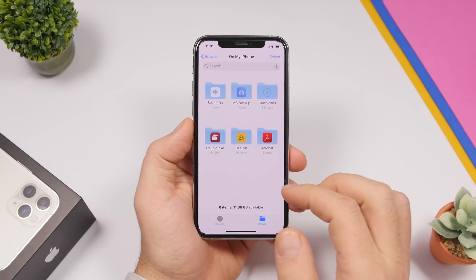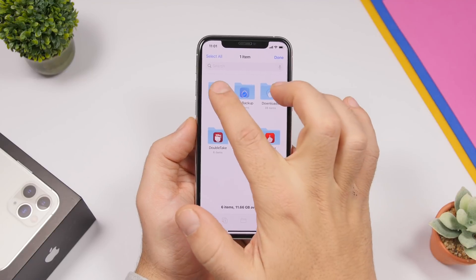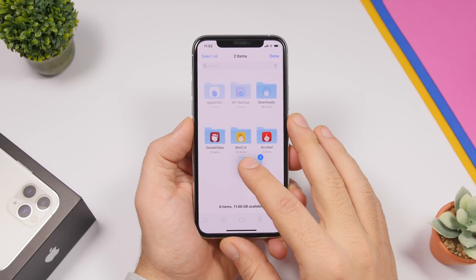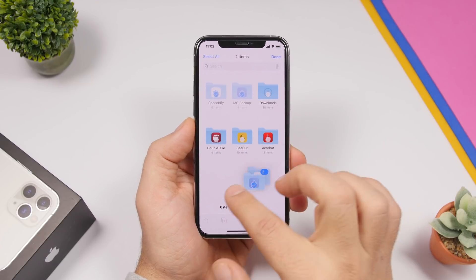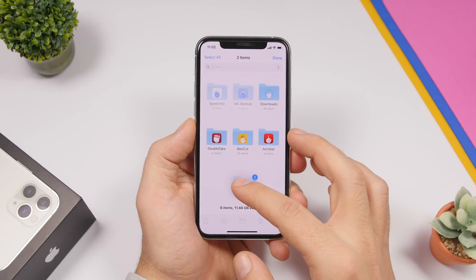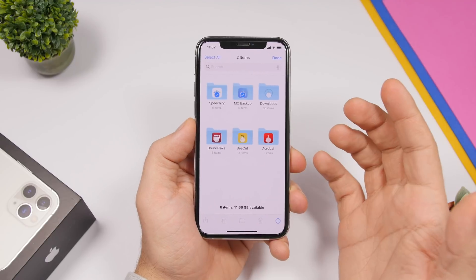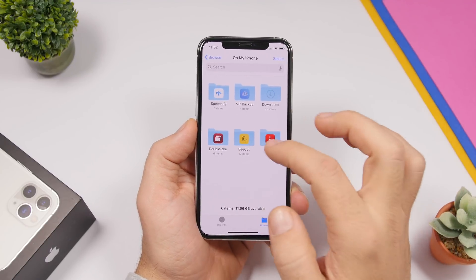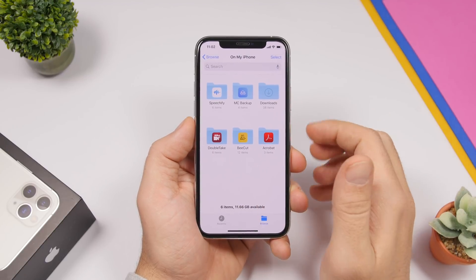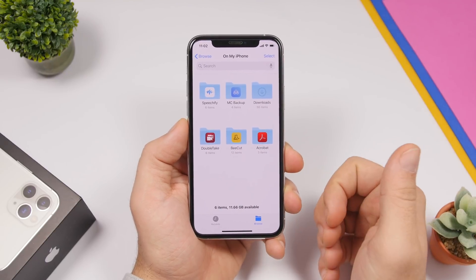In the Files app you can move folders within folders easily. Just tap with two fingers on one folder to select it, then select other folders as well, and drag them — you'll create a group of folders that you can move anywhere, just like icons on the iPhone home screen. You can select multiple folders and move them into any other folder you want. Here I moved two folders into another folder and you can see them right there.